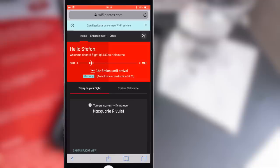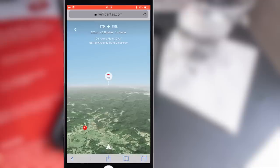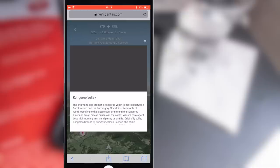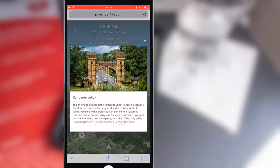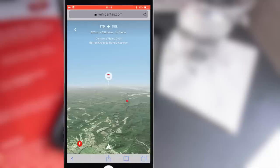Once you're connected, before you go off to your own browsing, there's one thing worth checking out — it might sound a touch gimmicky but it's actually kind of cool. It's called Qantas Flight View, and it's a real-time overview of all the places you're flying over, with pinpoints you can click on to get more information on specific landmarks or destinations below you. If you're on a familiar route like Sydney to Melbourne it's nothing new, but if you're flying somewhere new it's actually cool to check in and see what's below you.